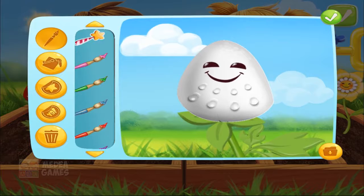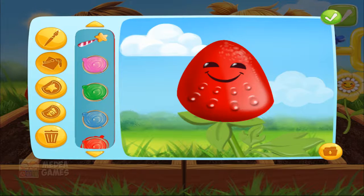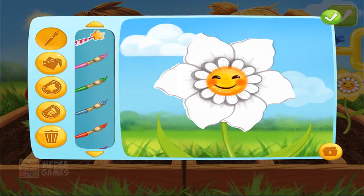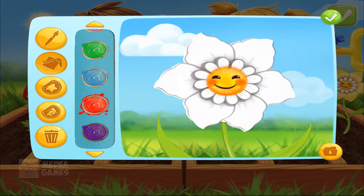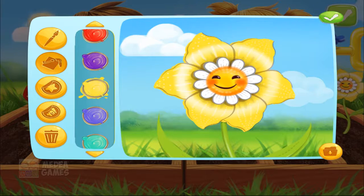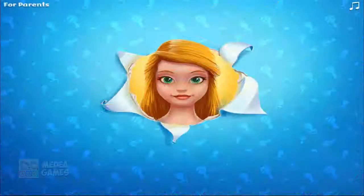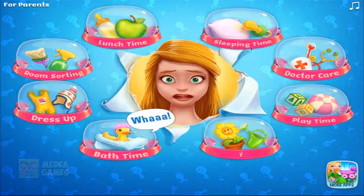Get creative! Ha ha ha ha ha! Get creative! Ha ha ha! Woooo! Woooo!